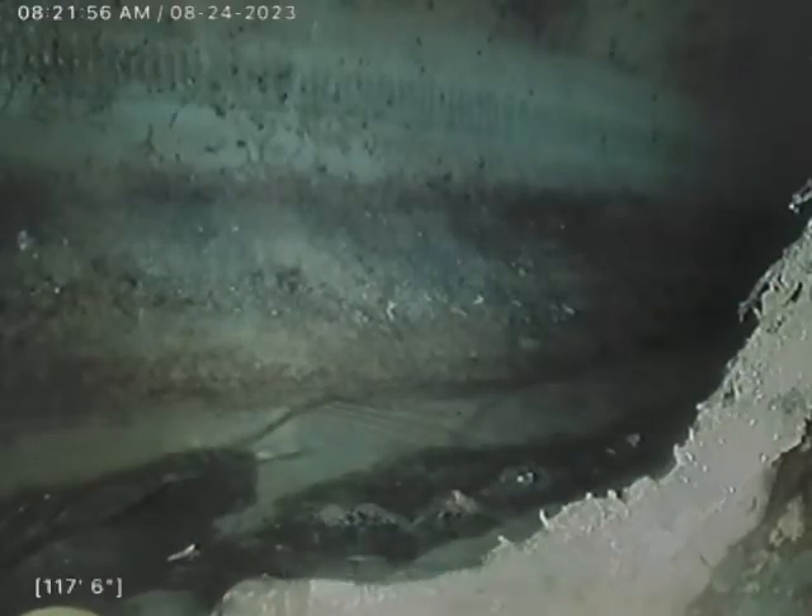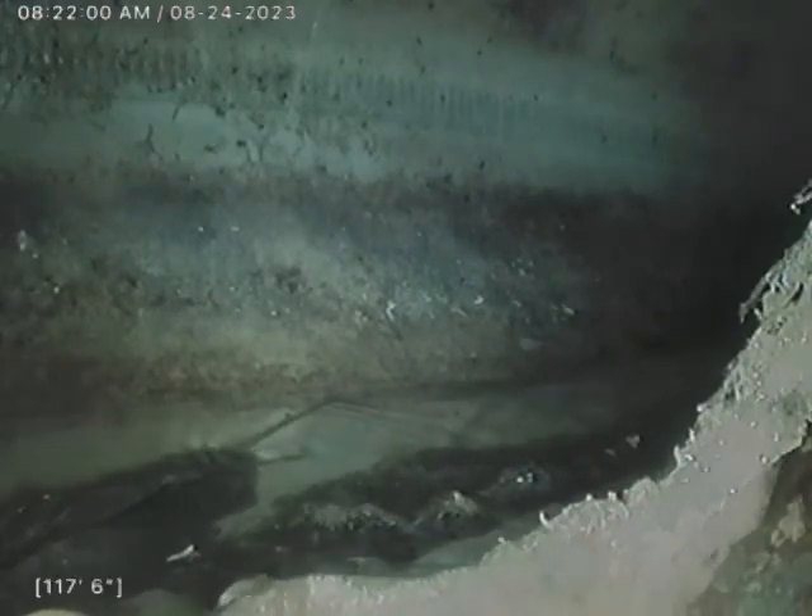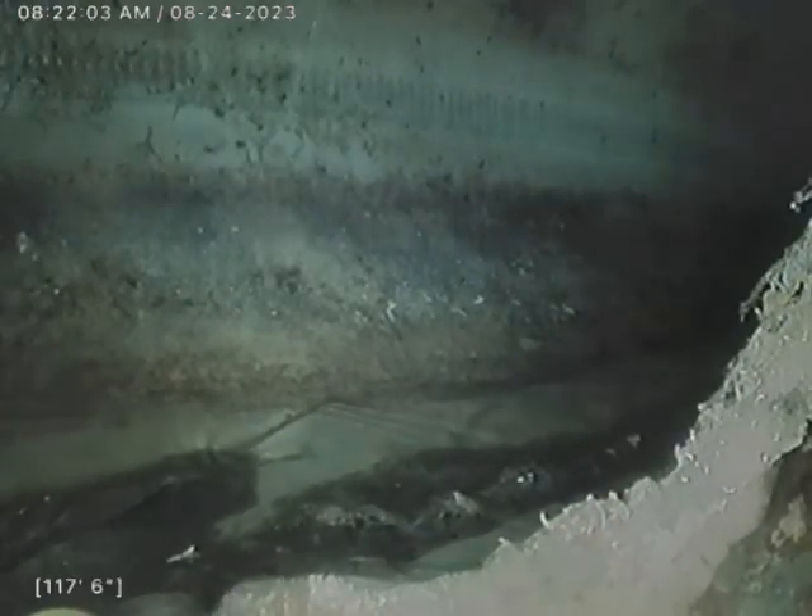This is Jeremy with Bull Ridge Plumbing. I'm at 2101 East 12th Street here in Cheyenne, Wyoming, doing a sewer inspection from the roof vent on the east side of the home.